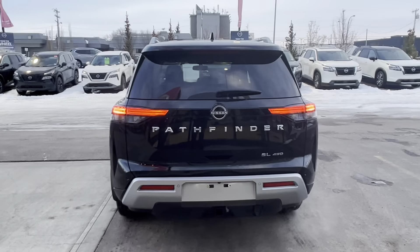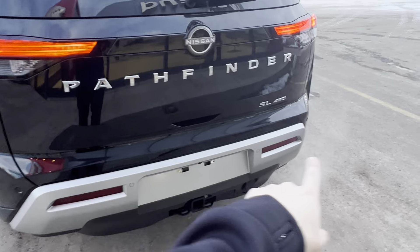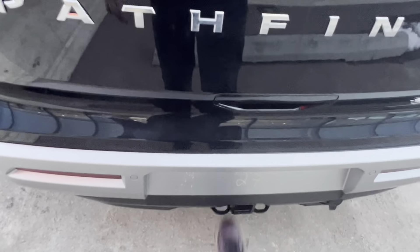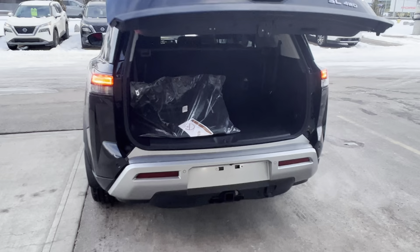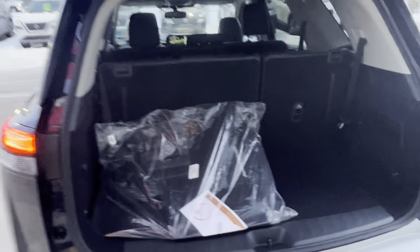You got this nice wide rear end with your full LED lighting system. Park sensors along the rear bumper, tow hitch and wiring ready to pull 6,000 pounds, and you have a motion-activated liftgate. You can use your key fob, use your foot like I just did, or there's a button on the dash as well.